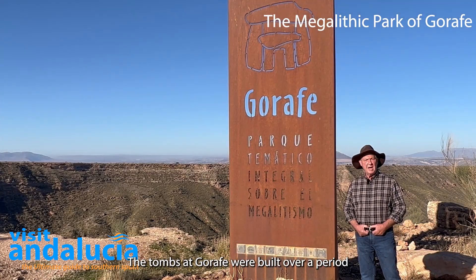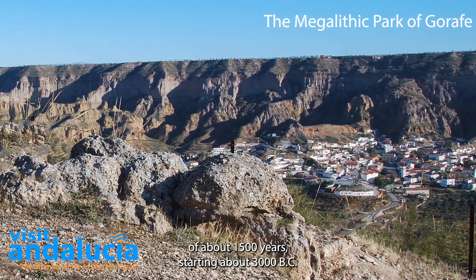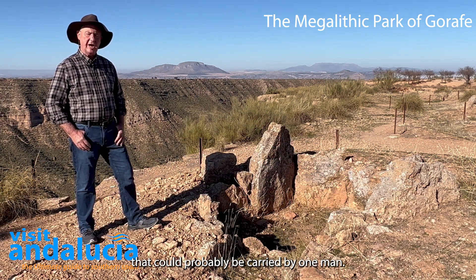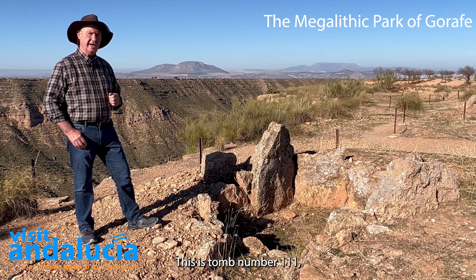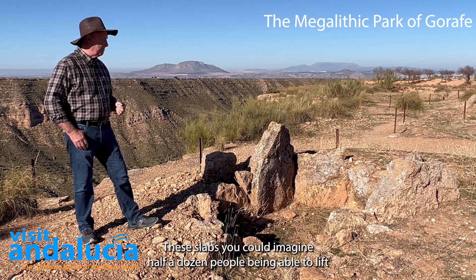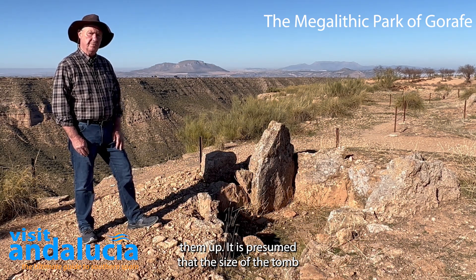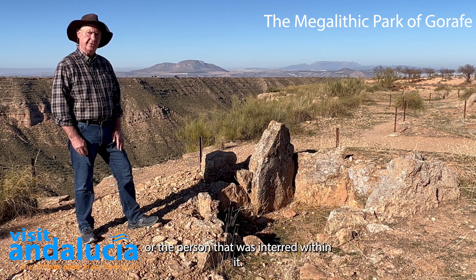The tombs at Gorafe were built over a period of about 1,500 years, starting about 3000 BC. Some of the tombs were built from smaller stones that could probably be carried by one man. This is tomb number 111, one of the medium-sized tombs — these slabs you can imagine half a dozen people being able to lift. It's presumed that the size of the tomb related to the importance of the family that built it or the person interred within it.